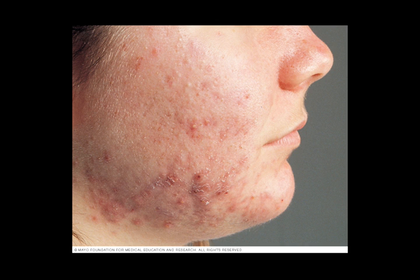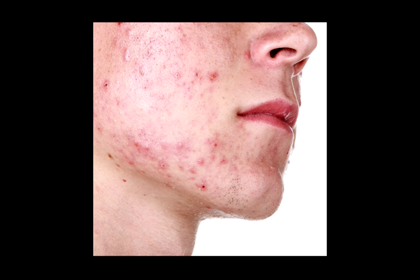Dealing with acne can be quite a pain and inconvenience. Like anything else, you really need to know the right tips and advice about how to treat your acne the right way, so you can avoid the embarrassment and redness that comes with acne.